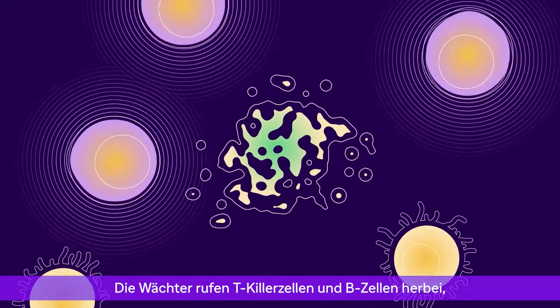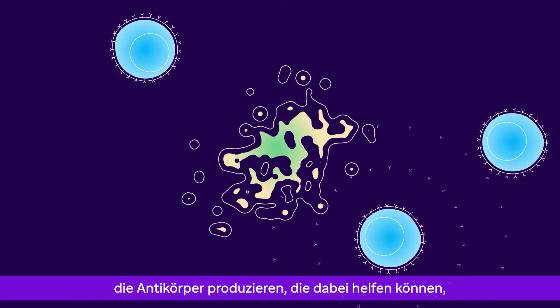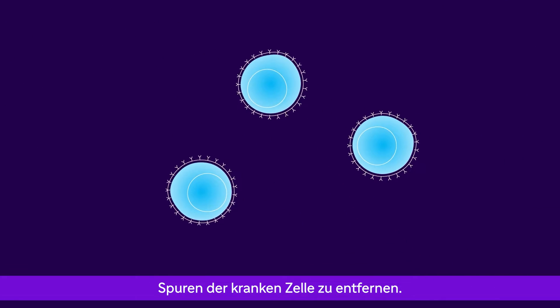The sentinels call in killer T cells and B cells, which produce antibodies that can help remove traces of the abnormal cell.